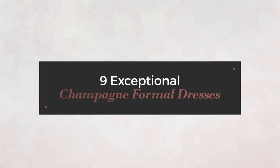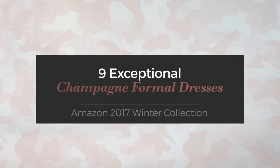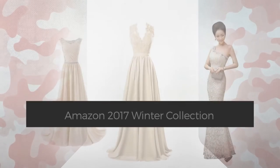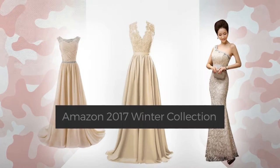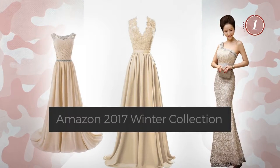9 Exceptional Champagne Formal Dresses, handpicked from over 3,000 fashion designers catalogues. At any time, click the circle and get the details about your favorite dress.